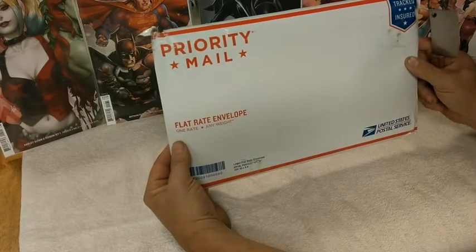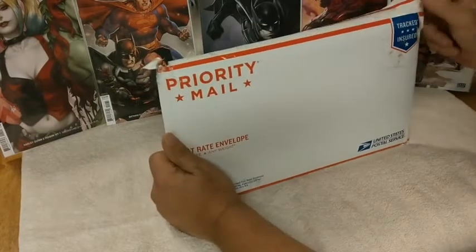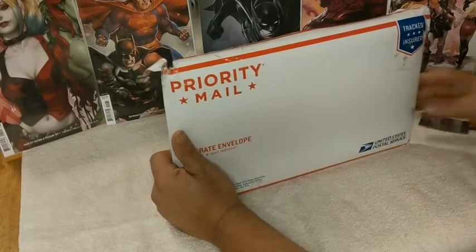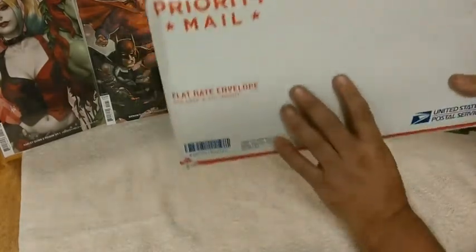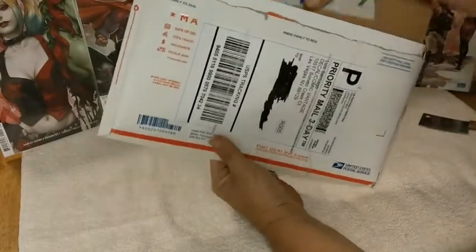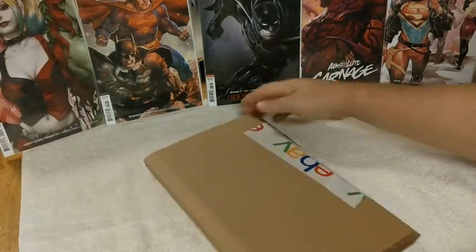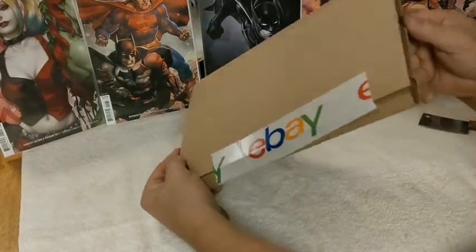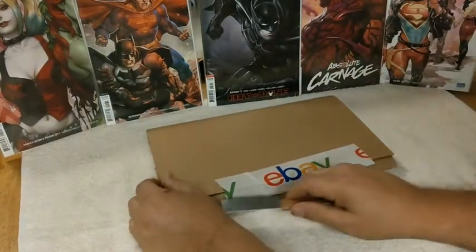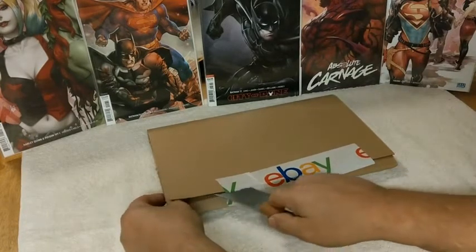I'm going to put a link to their page in the description, so click on it and give it a go. I have opened the mailer because this is take two of the video — I realized my name and address was all over the first one, so we got that marked off. But I have not opened the contents. As you see, they're shipped nicely in a Gemini mailer, very well protected. We open things with a meat cleaver on this channel, because that's how we roll.